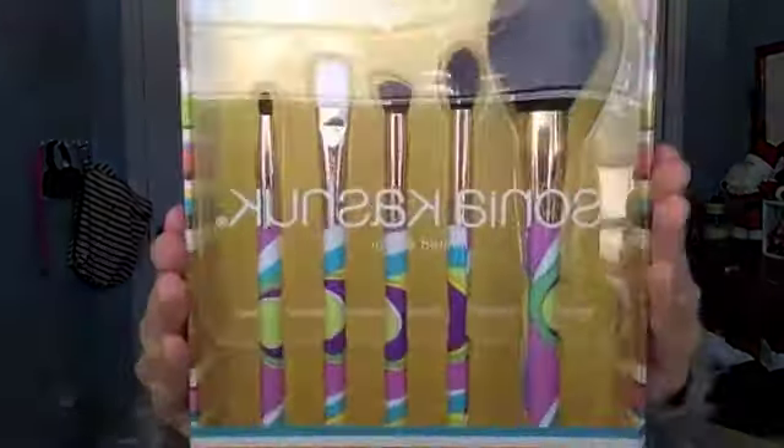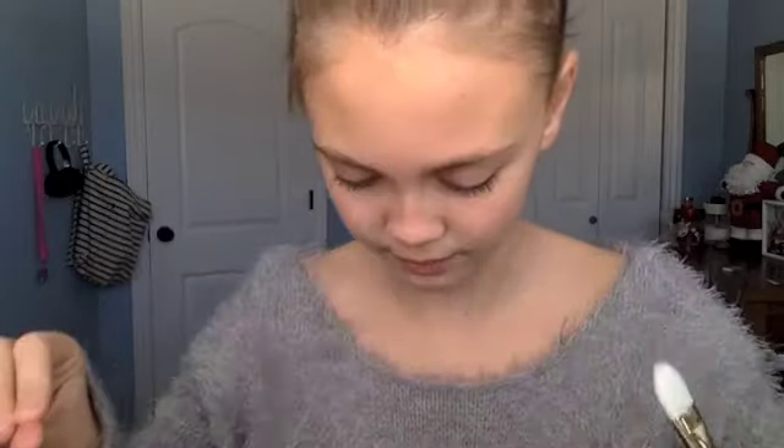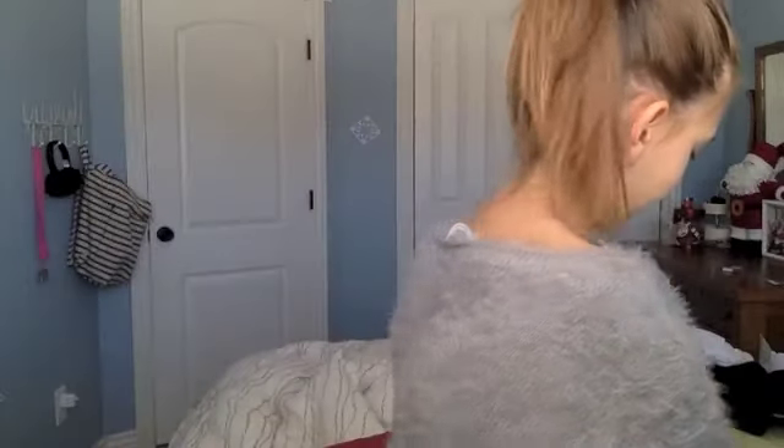I got a Sonia Kashuk limited edition five piece brush set. It comes with an angled crease brush, a multi-purpose blending brush, a powder and blush brush — it's really soft and giant — a definition smudge brush, and a synthetic concealer/foundation brush. I just got this little brush set and I needed these brushes really bad.